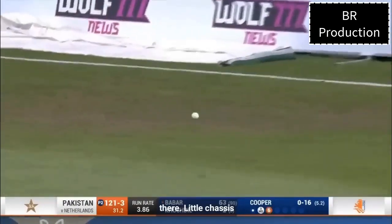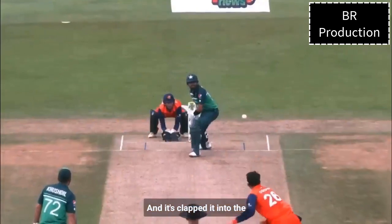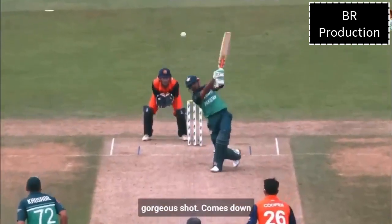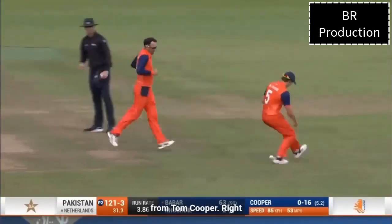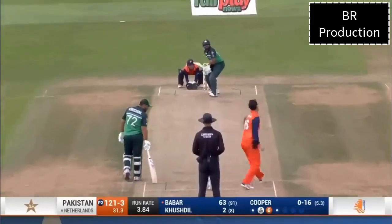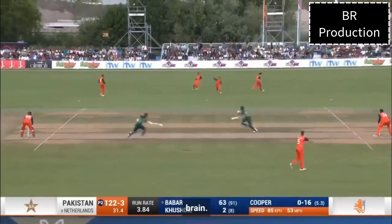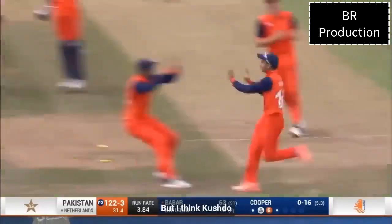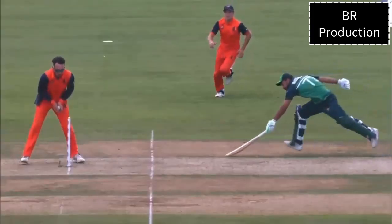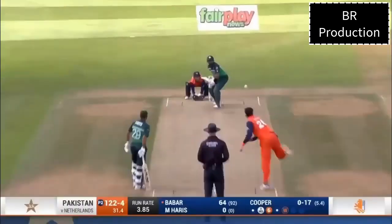Such an easy-looking shot — a little chassé down the pitch, nothing more than a chip down the ground, and it's clapped it into the side screen. Tom Cooper, back on the money. Yes, it does look as though a switch has been flicked in Barber's brain. And that's out, I think — they're going to go upstairs. They have got there — what a great piece of fielding that is from Shiriza.